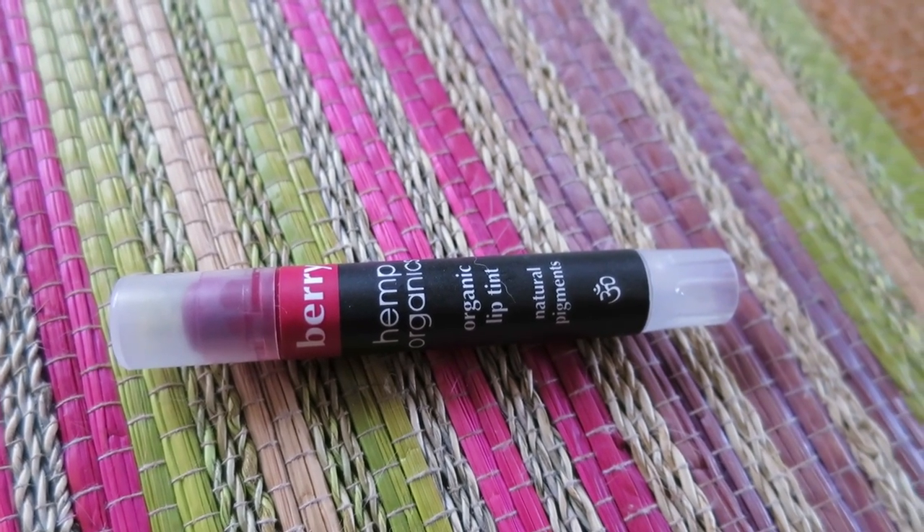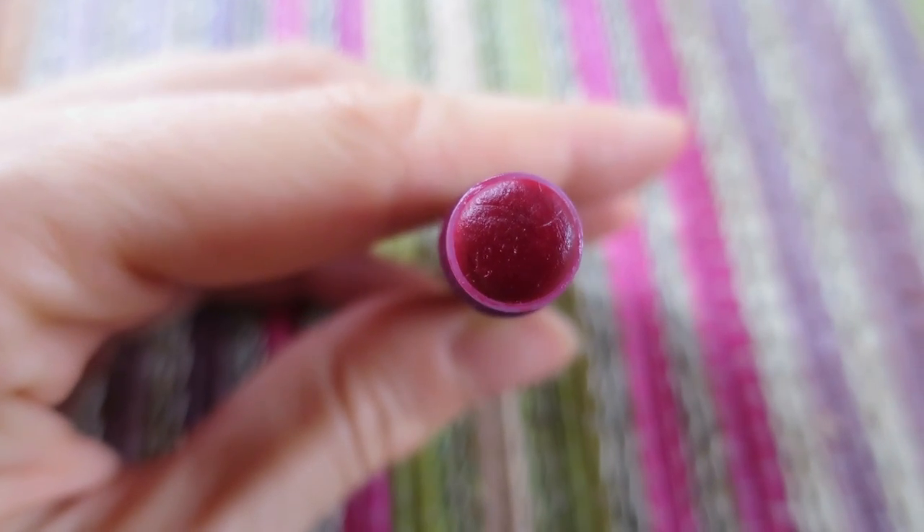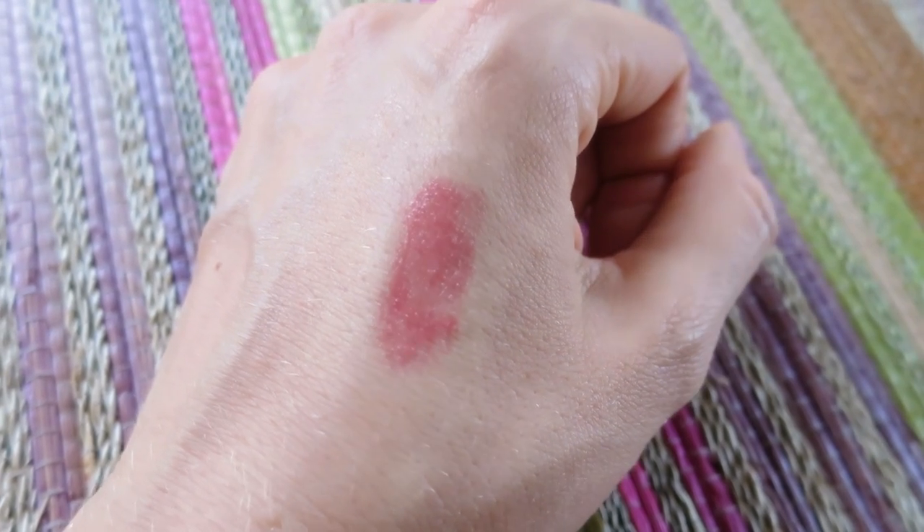The next thing I want to talk about is a wonderful lip product from the Hemp Organics brand — it's an organic lip tint in Colberry. This is something I use almost every single day and I use it in most of my videos. I'm actually wearing it today. I'm going to reapply just a little bit now so you can see what it looks like. It gives quite a bit of color payoff for something so natural and quite sheer. The color is beautiful, it gives lovely shine and nourishes my lips so well. It doesn't irritate them in any way because it doesn't have essential oils.